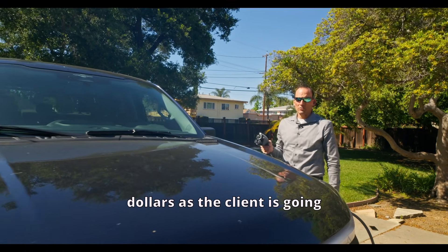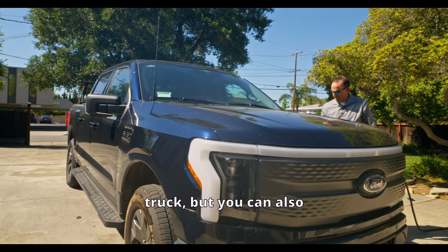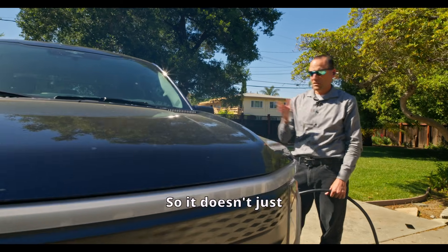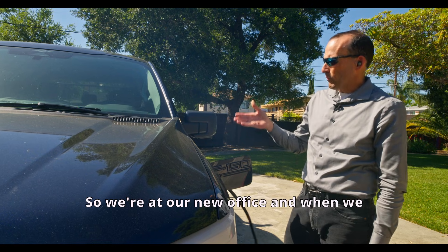I'm sitting here plugging in this truck, but you can also plug a truck in to power your house. So it doesn't just have to power the truck — it can actually power the house.